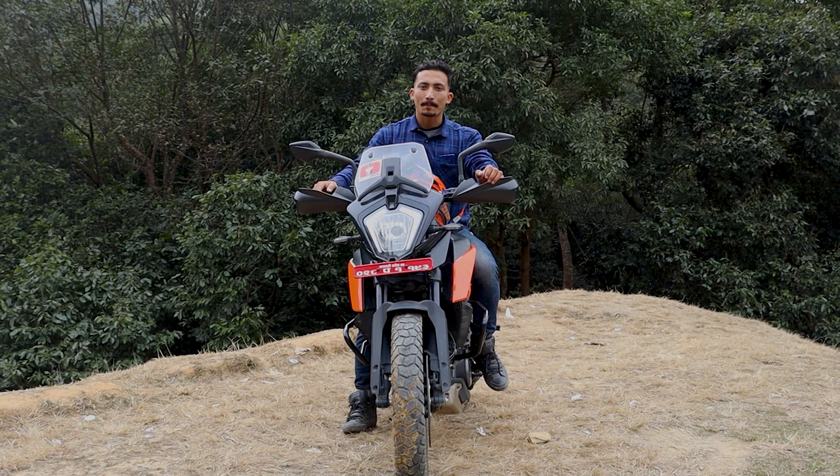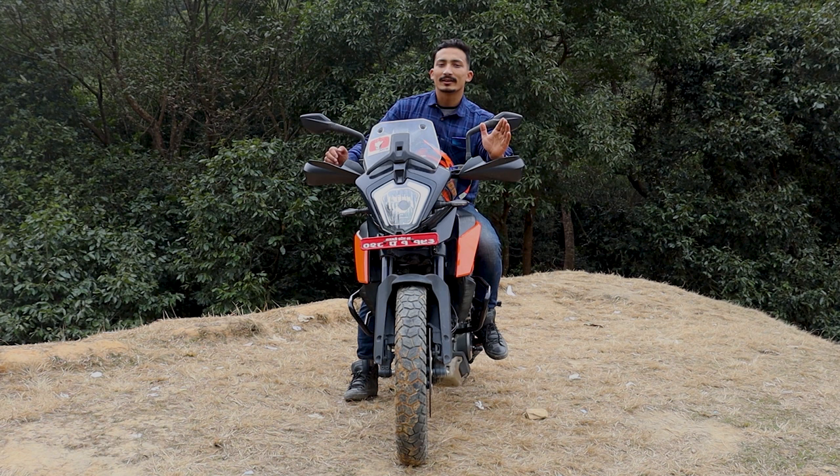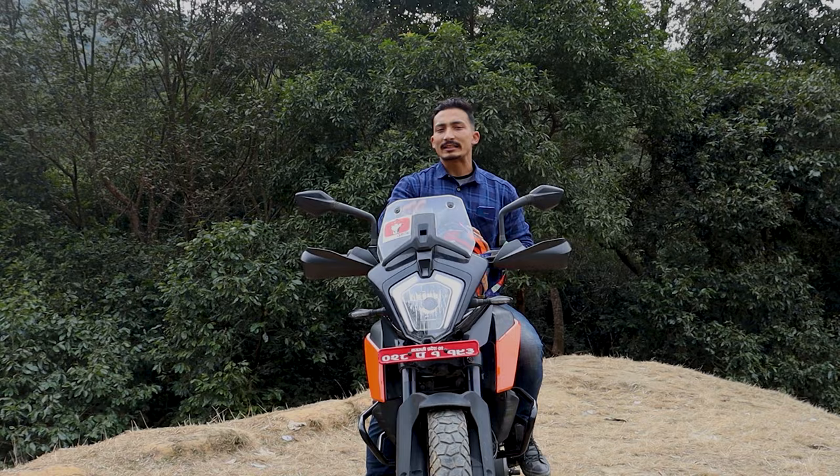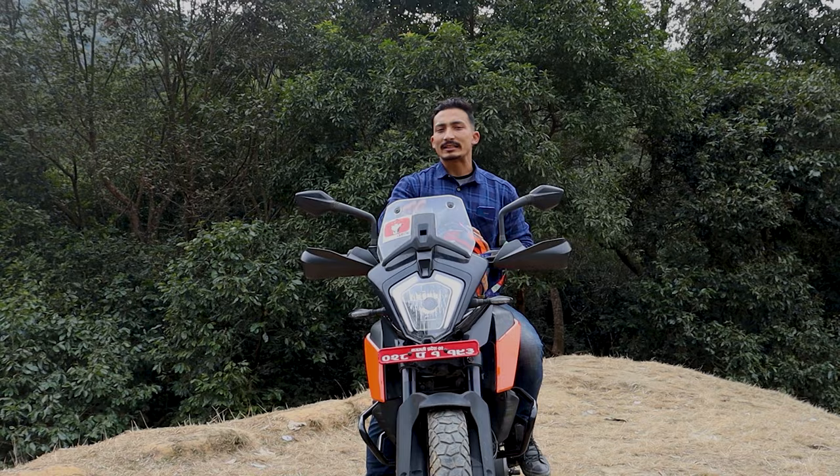Overall, the value for money is worth the price. If you need to ride in the city, go on long travel, or even go off-road, this bike is one of the best options. However, for purely city use, you may want to consider whether it fits your needs.